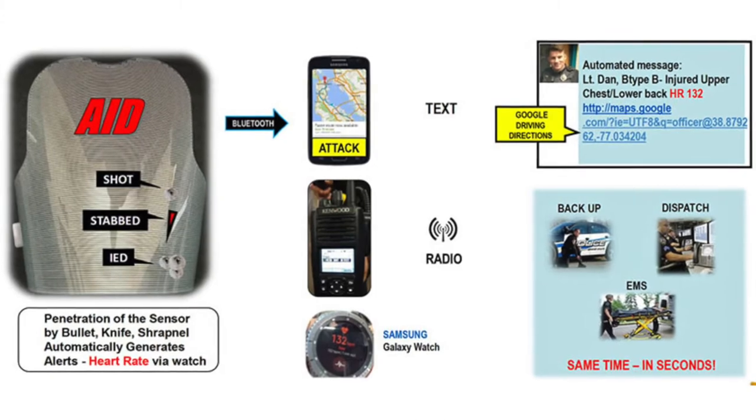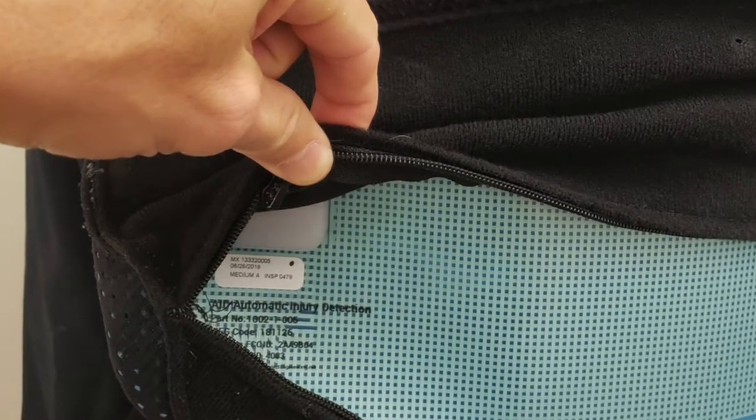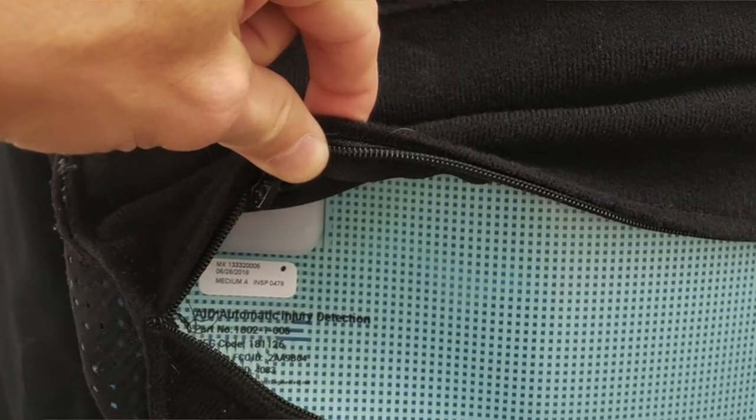Information like blood type, name, and where you were hit — giving first responders the right information that they need to be able to help you out.